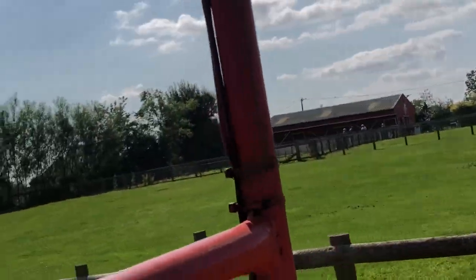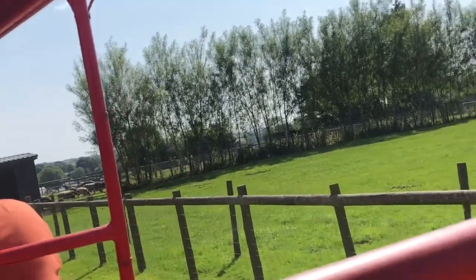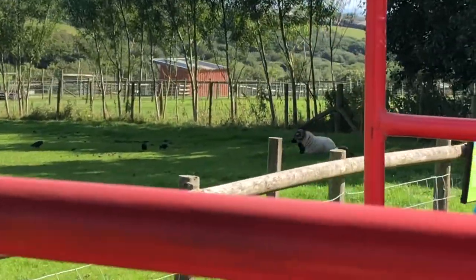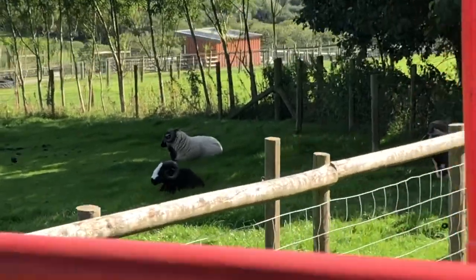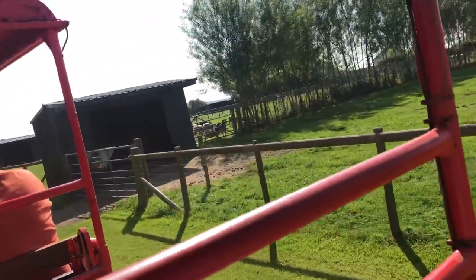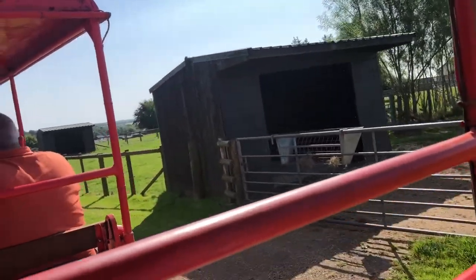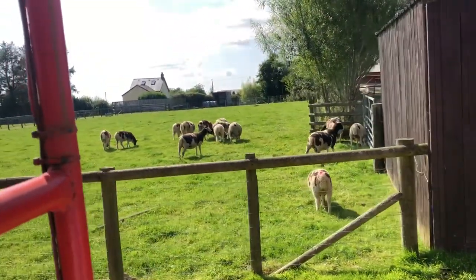They're also joined by some of our donkeys - we've got Darcy and Bonnie, the two slightly bigger donkeys there in the first paddock. And then we've also got little Chucky in there as well, who is our miniature donkey. Chucky is a slightly different breed to the others, which is why he's so much smaller. If you've already met Alice, Roberta, and Dixie today over in the Jolly Barn, Chucky is actually their dad.